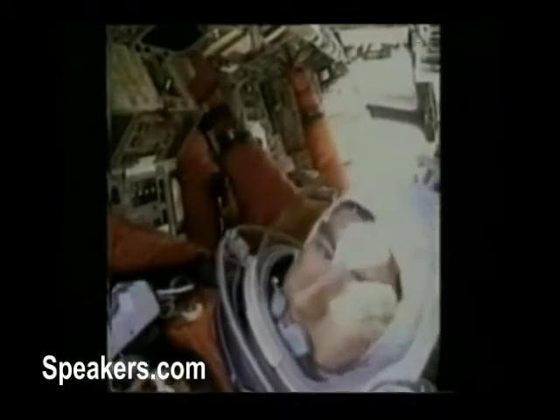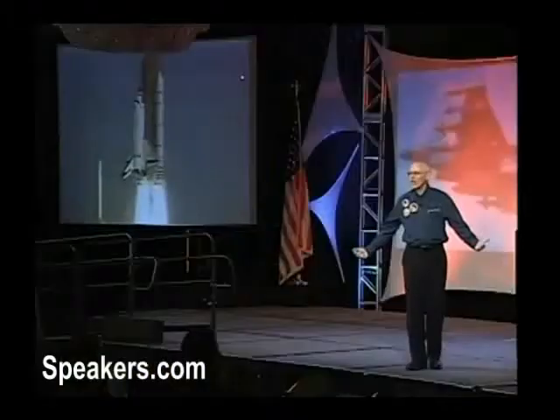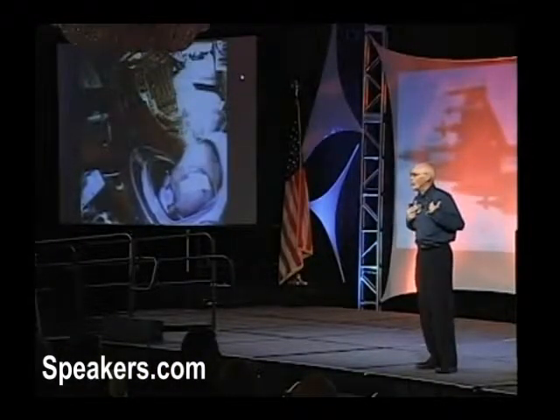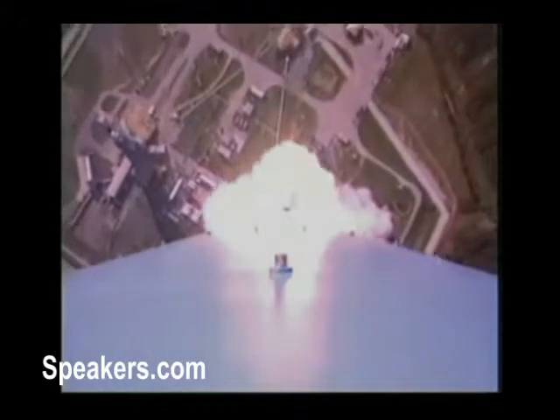The instruments blur with the vibrations. The commander reaches forward and seizes the instrument panel glare shield, trying to steady himself. Then the solid rocket boosters ignite. We're slapped into our seats from the force of nearly two gravities as Atlantis leaps from the Earth. If we could look back and down — we can't, but if we could — we would see a scene very similar to this: an unmanned rocket launching, the rocket zooming away from the launch pad, and the launch complex receding in the background.